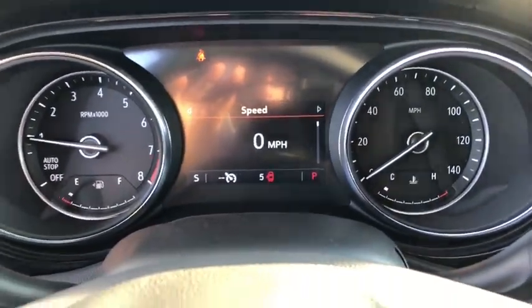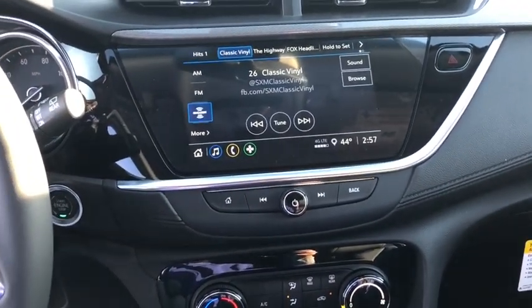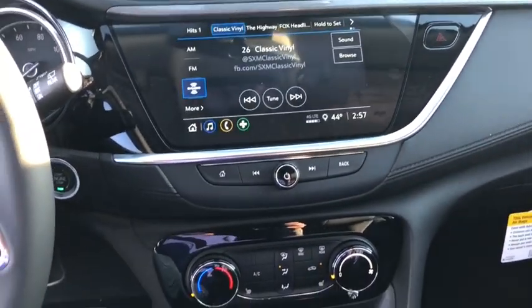Traction control, anti-lock braking system, lane departure warning, backup camera, steering wheel audio controls, stability control, keyless entry, remote engine start, leather-wrapped steering wheel, Bluetooth.